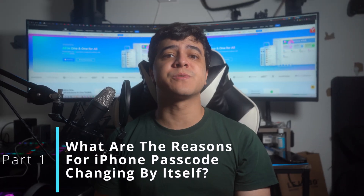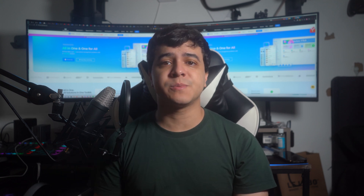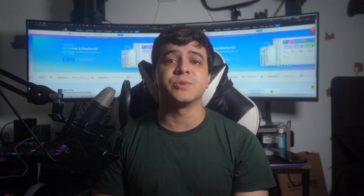Part 1: What are the reasons for iPhone passcode changing by itself? It's important to learn about the possible reasons for this frustrating issue before we go for the solutions. There are several reasons why an iPhone or an iPad, for that matter, might change its own passcode without user intervention.